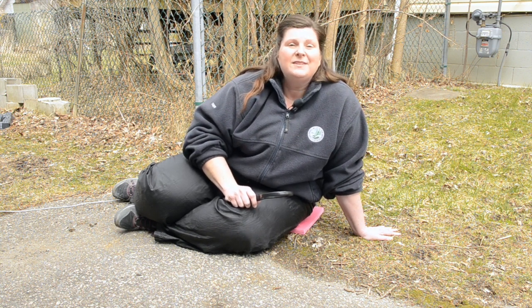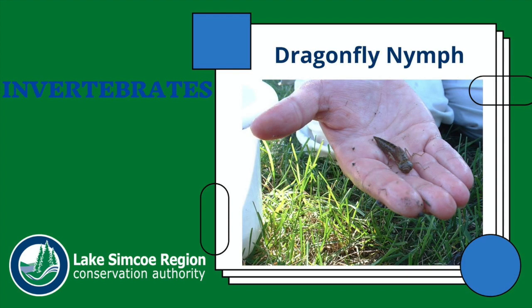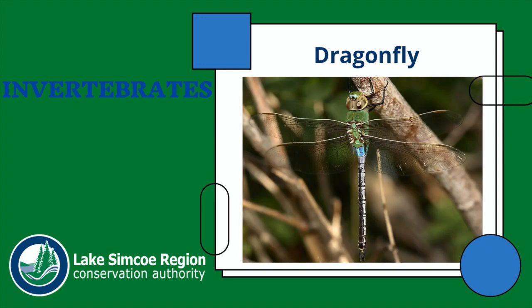One of my favorite invertebrates is dragonflies. They have a really cool life cycle — they start their life as a larval form called a nymph that lives in the water. It molts or sheds its exoskeleton several times before finally pupating to become the adult dragonfly, which can take anywhere from three months up to three years depending on the species.